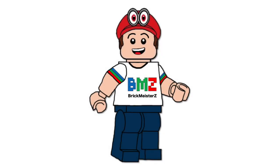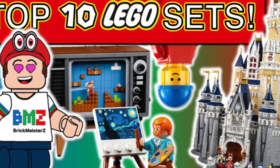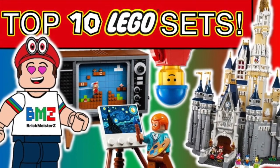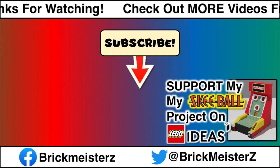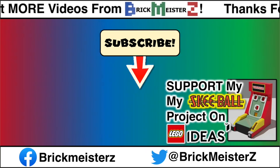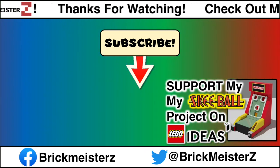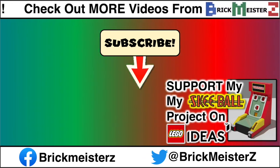That's going to wrap up this list video. Hope you enjoyed my top 10 favorite LEGO sets. What are your favorite LEGO sets of all time? Be sure to leave me a comment about it. If you enjoyed this video, please subscribe to BrickmasterZ and turn on notifications so you don't miss my upcoming videos. Thanks for watching, and I'll see you again next time. Bye!